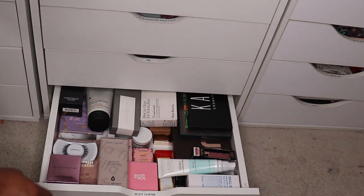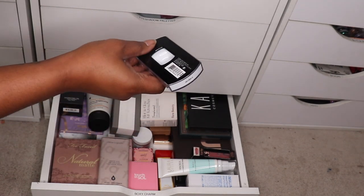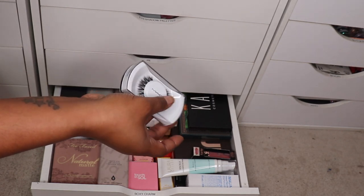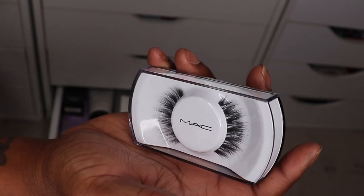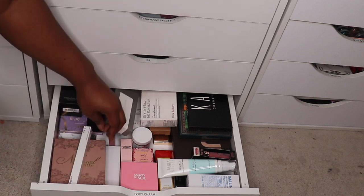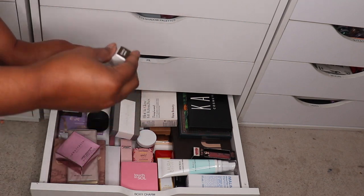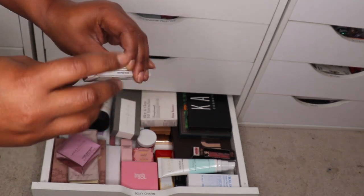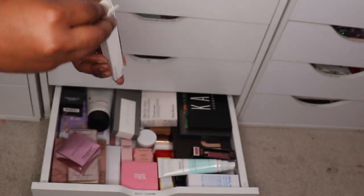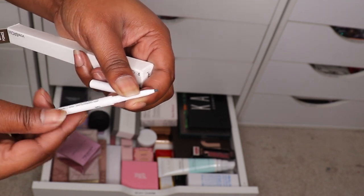We could try these Mac lashes — oh, they're in Siren Lash. We could pull that out. This is a brow pencil in dark brown by Rowan. Yeah, it looks like a brown — we could try that one.